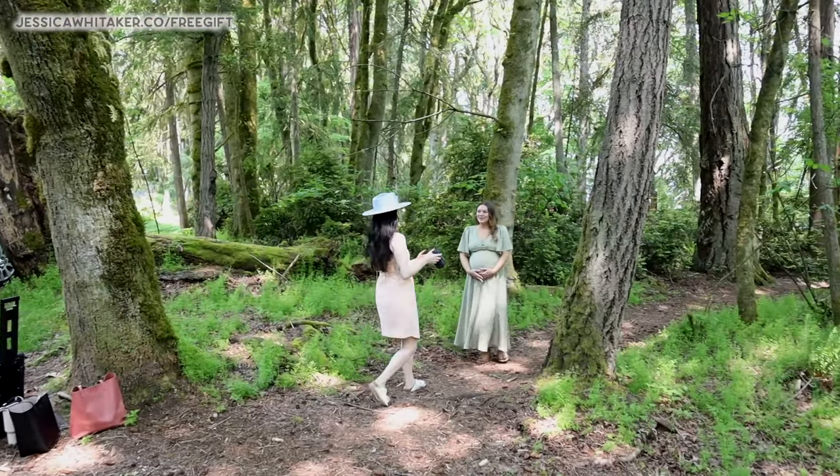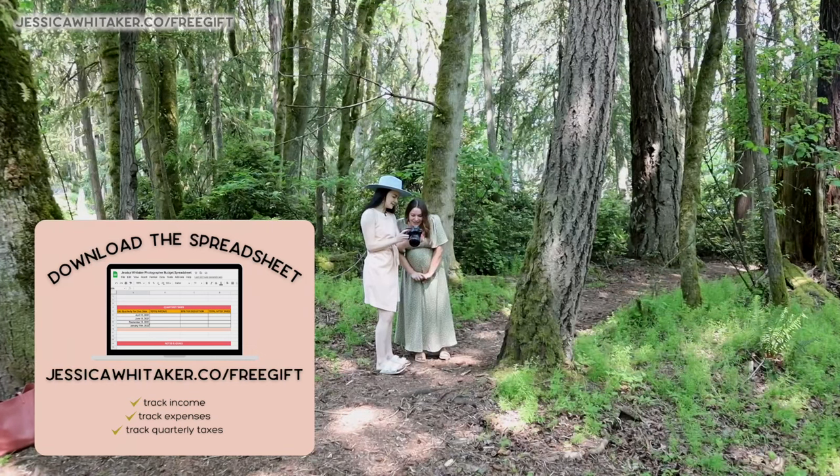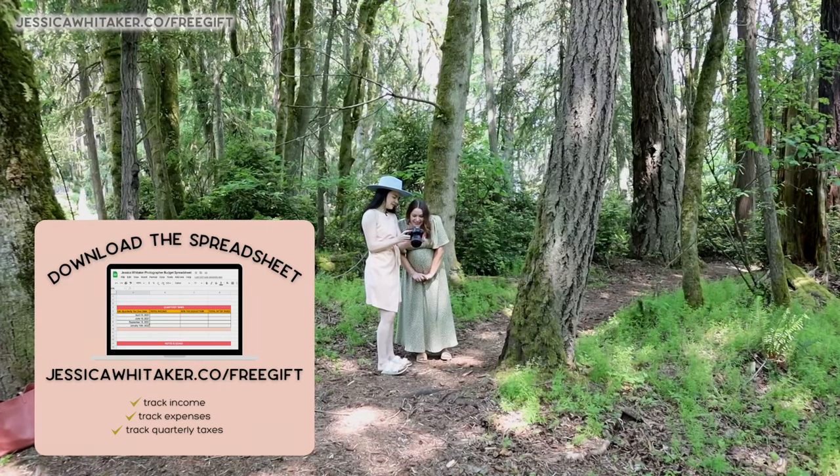The dress was such a good pick. Oh I love it. Look at the little moss — that's so cute. It looks so good.